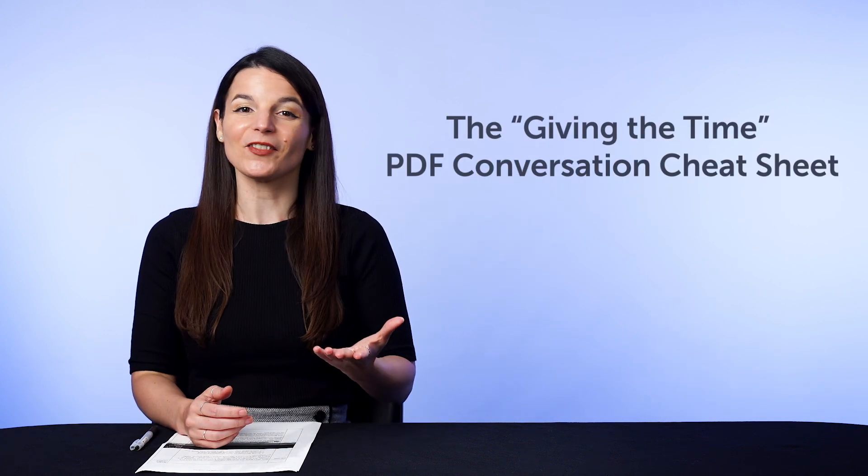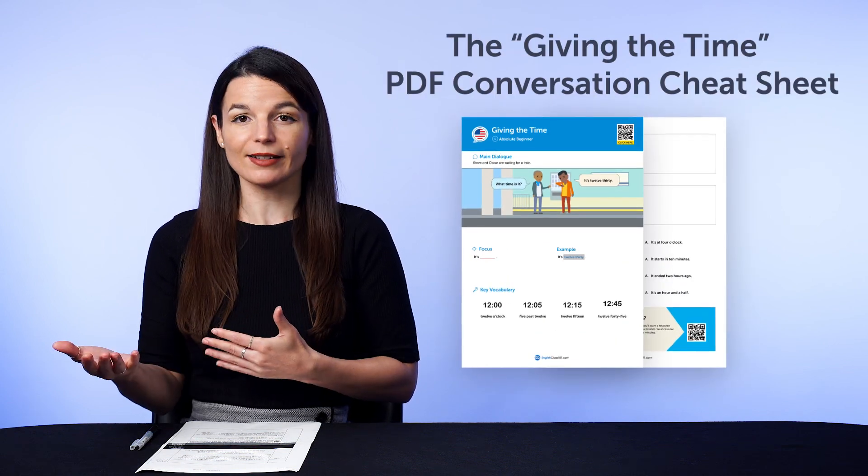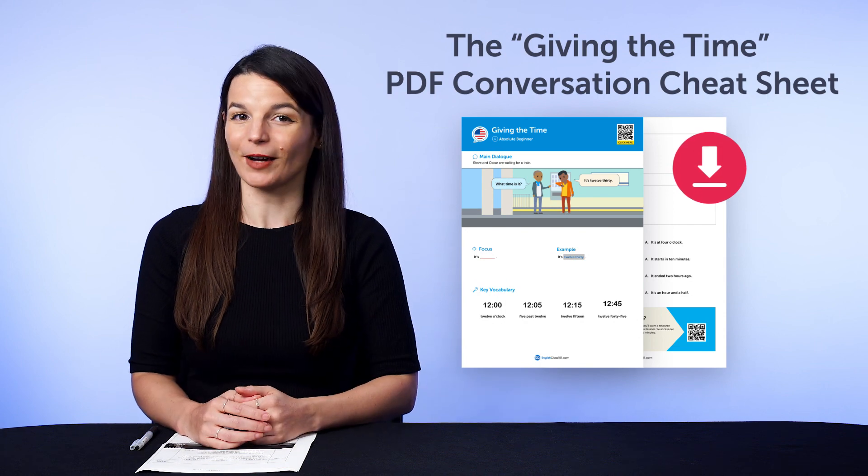But first, if you're looking for new free language resources and downloads, here are this month's new lessons and resources. Be sure to download these now, before we take them down in a few days. First, the Giving the Time PDF Conversation Cheat Sheet. This brand new cheat sheet will teach you how to ask for and give the time fluently.